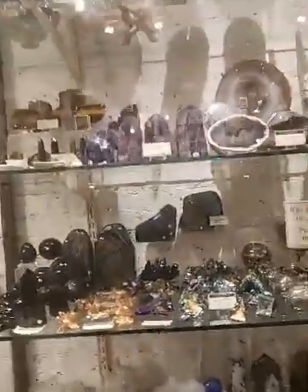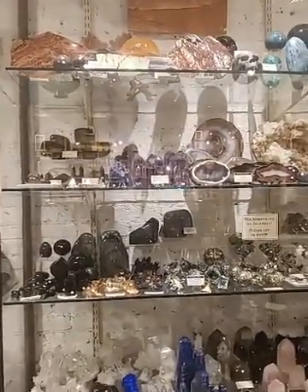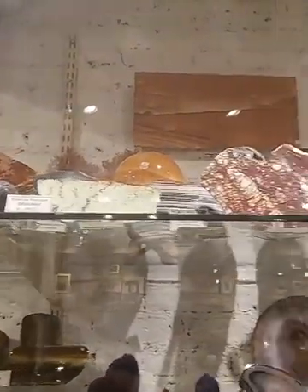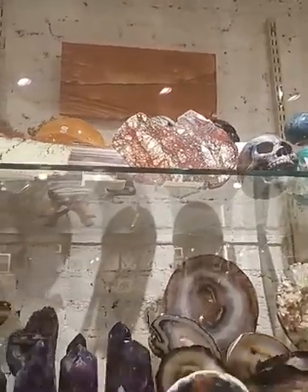This is our big cabinet where we keep a lot of our larger minerals, and then I'll show you we have some smaller ones as well. We have some really interesting pieces from Australia up here which I could definitely go into more detail on in another episode, because those are so beautiful.